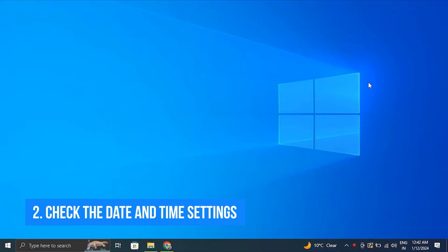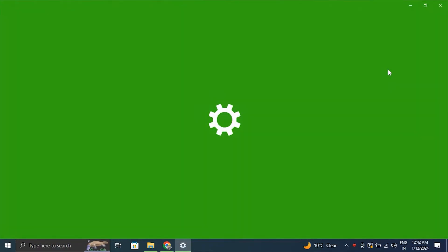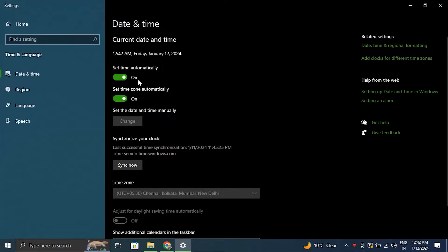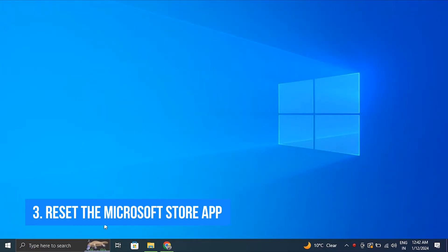Number two: check the date and time settings. Make sure your system's date and time settings are correct, as incorrect date and time settings can sometimes cause Microsoft Store stuck on the loading issues.